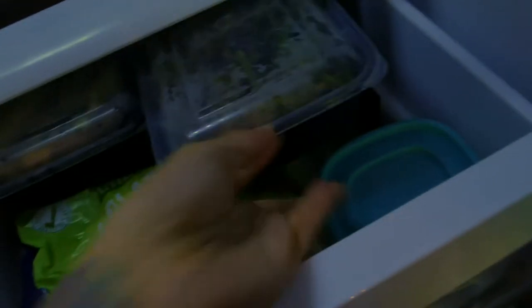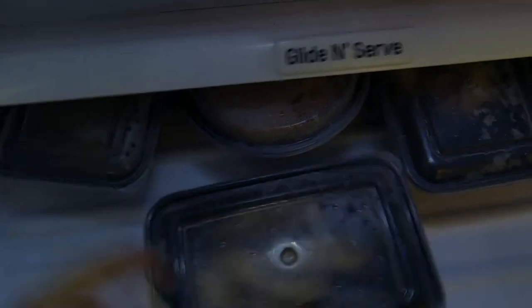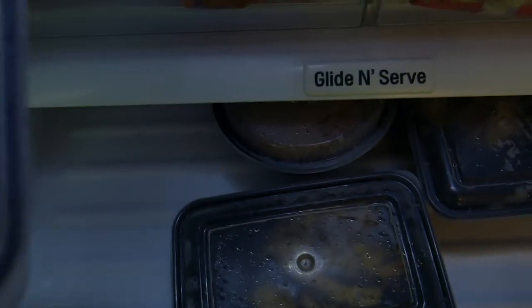I ain't even done with the veggies — I ain't even done. And then this is more prep stuff. Here's noodles, potatoes, salmon, bunch of meat. I don't even know what's in there. Veggie patties. That's about it. I don't really use condiments — maybe some sugar-free jelly, but that's about it for that.